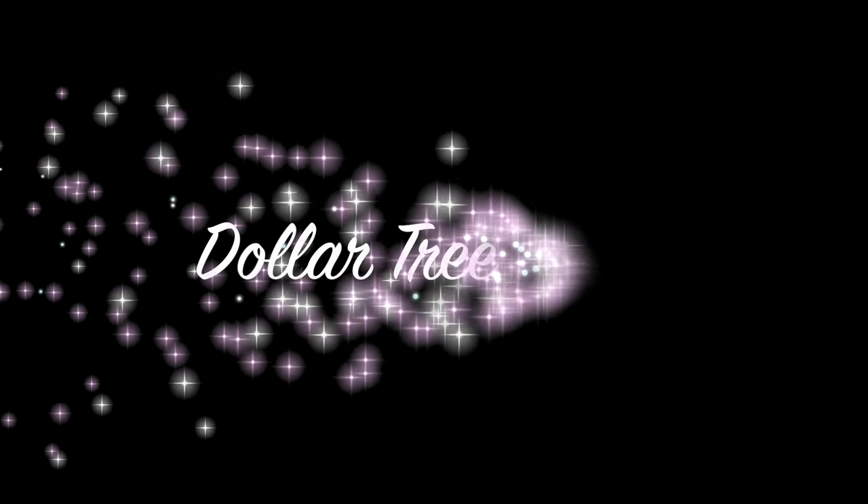Hey guys, welcome back! Got a fun little haul for y'all today — this is going to be a Dollar Tree haul. I have this bag and then a couple of bags down there.